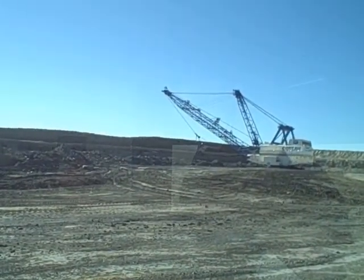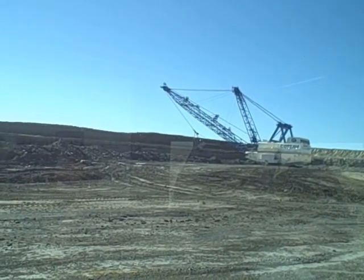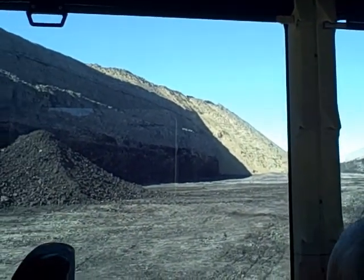The dragline walks one-tenth of a mile an hour. So when I was here a couple hours ago, it was just right there — so it really hasn't moved much. You can see that this pit is almost done. You can see actually how thick the coal seam is in this area.